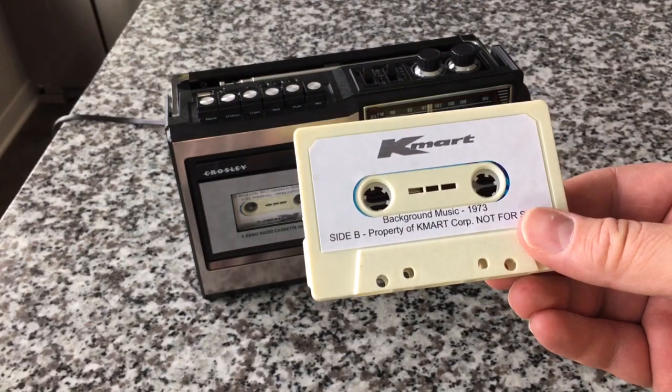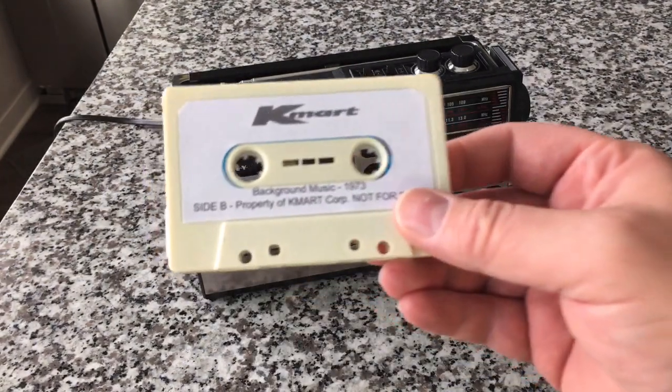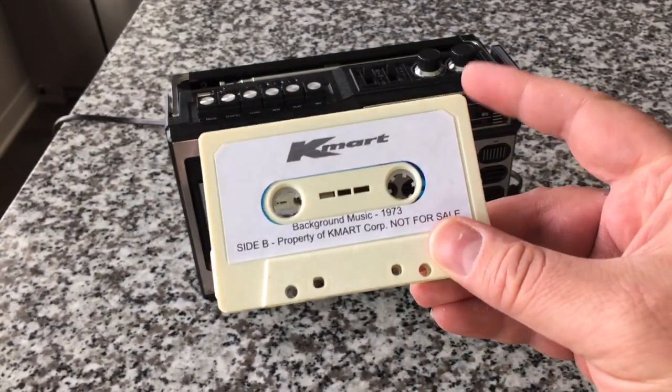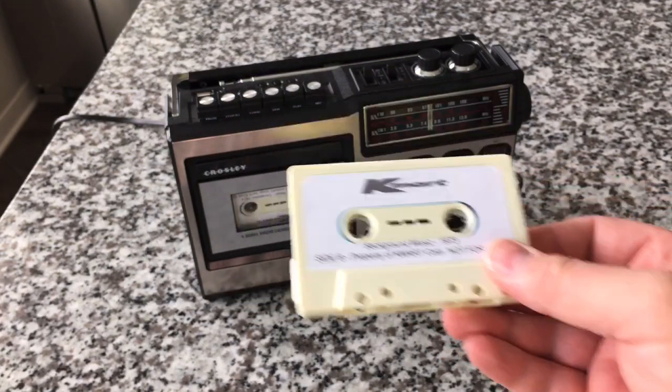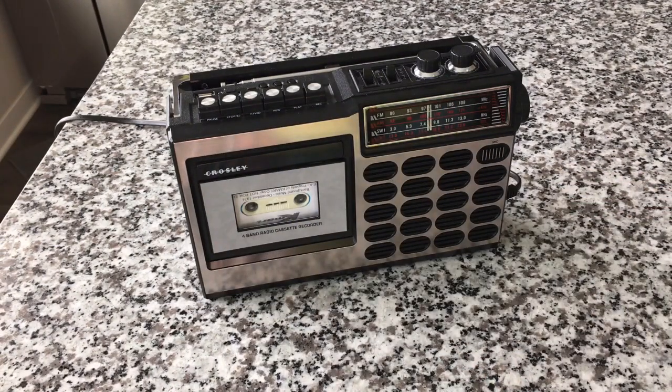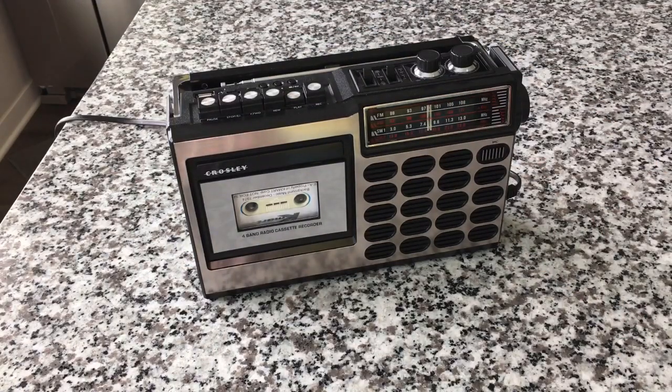So I took some of the older ones — all that stuff you can hear on archive.org — and I dubbed them onto these old new-old-stock Ampex cassette tapes, just for fun. So to get us in the vintage Kmart mood, here's a little Kmart spot, which I think is pretty fun.